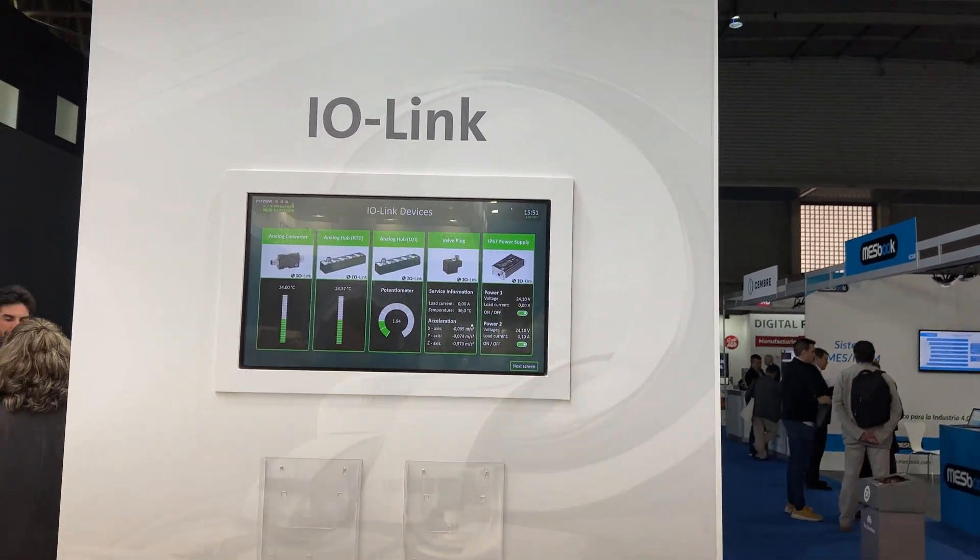Now we have Edward with us, and Edward is going to present the philosophy behind Moor Electronics. Moor Electronics was born as a technology and automation company, providing customers solutions for easy installation.